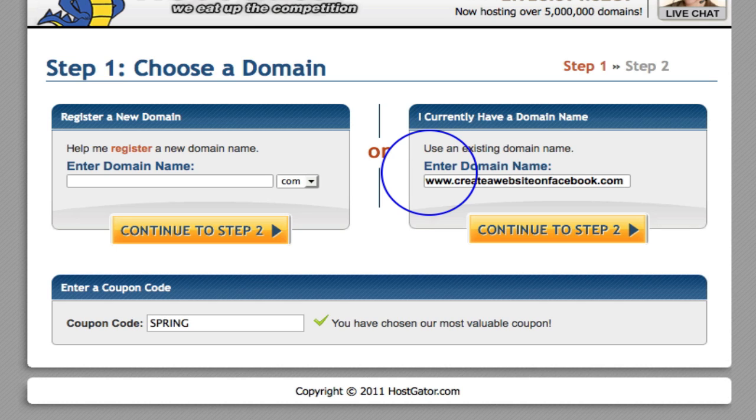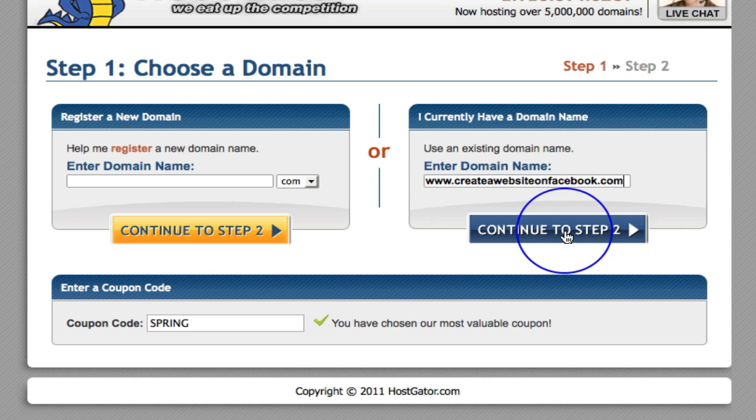If you then go and secure other domain names — for instance, I have got about 20 domain names — what you can do through HostGator, and it's very clever, is that you can actually add on lots of different domain names. So you are going to have your overall one where everything is housed, but you are able to go in and add lots of different domain names, different blogs, different websites, all with different domain names. I think that is a very cool feature within HostGator. So put in here the main domain name that you want to use for all of your accounts to be housed under.